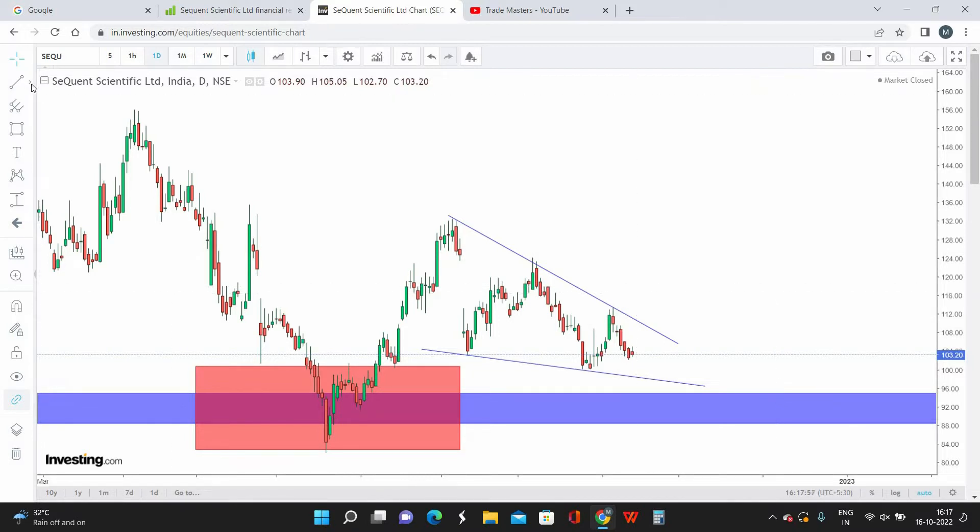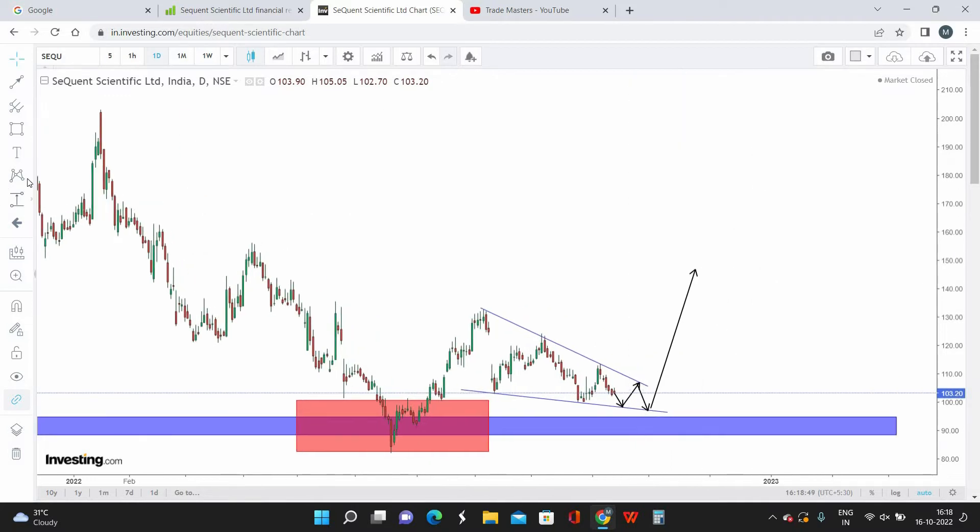With the current market price at 103, we can expect Sequent Scientific to trade within the wedge pattern for maybe a week or two more, then give a breakout to the upside. If it comes down again to retest the support zone, don't panic — we can always enter more at that price. My buy-on-dip zone is 85 to 90, which is going to be my best buying price.